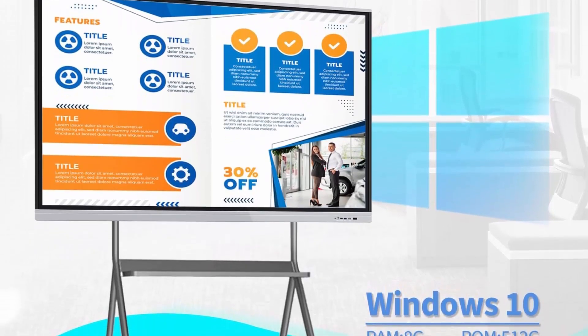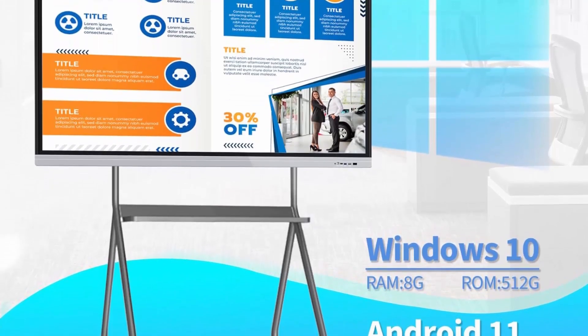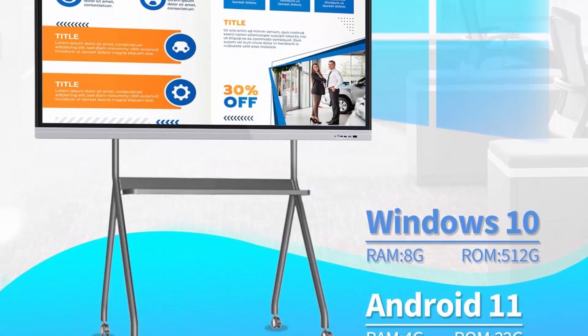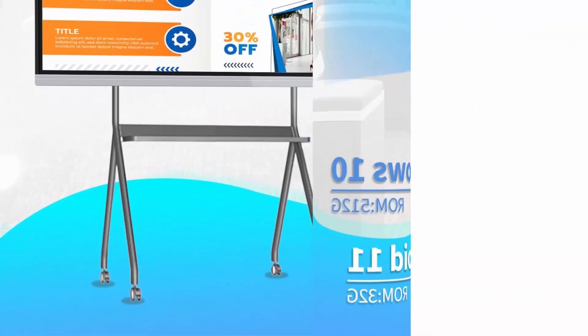Teachers can use a stylus to draw and annotate freely on an infinite canvas. Horizontal and vertical placement for Smart TV play and picture display. Connect an additional camera and microphone for video conference.